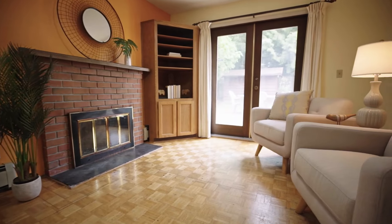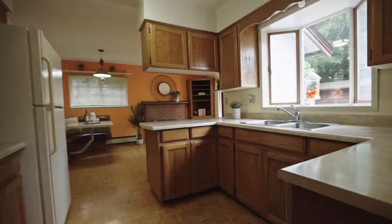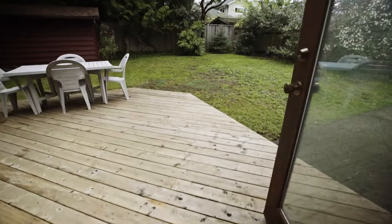There's so much potential in this family room — a convenient extension of the kitchen, your daily gathering place, and it steps right out onto the back deck.